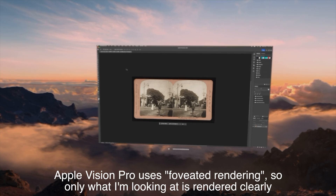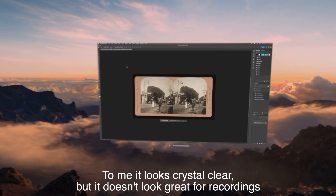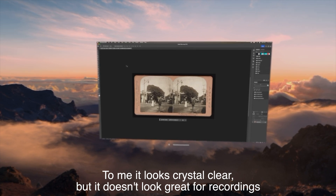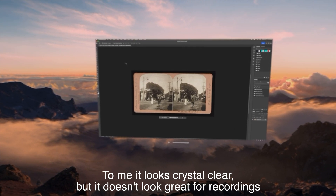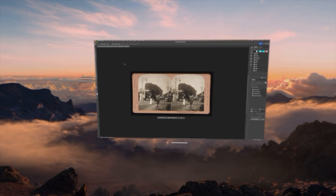Here's my virtual Mac screen as a 4K window. You get one window for your Mac — that's it. So if you're used to working across multiple displays with panels on one screen and images on another, just be aware this one window will have to do.